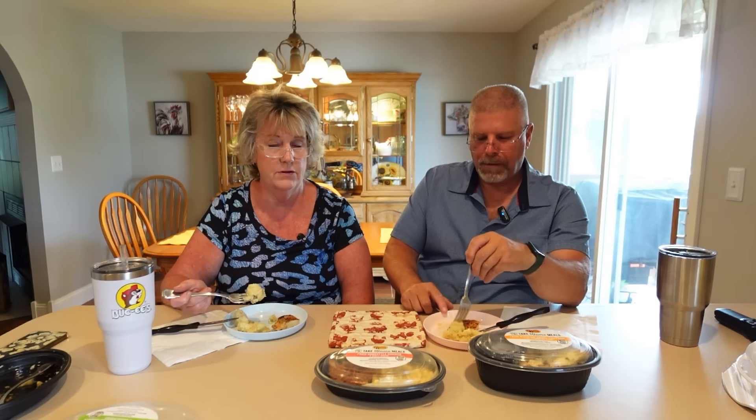Butter makes everything better. Trying the chicken now — wow. For five dollars, that is amazing. Someone mentioned a McDonald's hamburger with fries and a drink is like ten dollars now. This is a lot healthier option than a burger and fries.